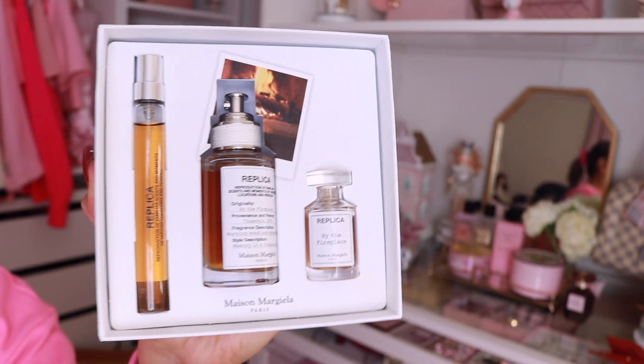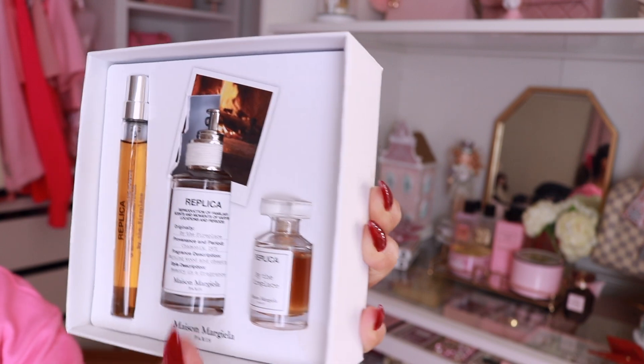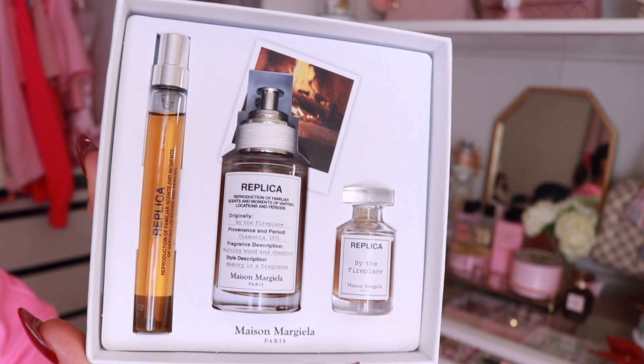This next item is a perfume set that I'm very excited to try out. You can get this at Maison Margiela Fragrances or Sephora and this has got to be literally the best holiday gift set ever. It is so beautiful, aesthetically pleasing, pretty, clean, and fresh. It is the Replica By the Fireplace by Maison Margiela. I was gifted this perfume — thank you so much, this has literally made my holiday season even happier and merrier.